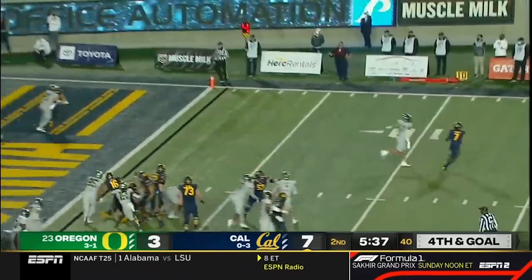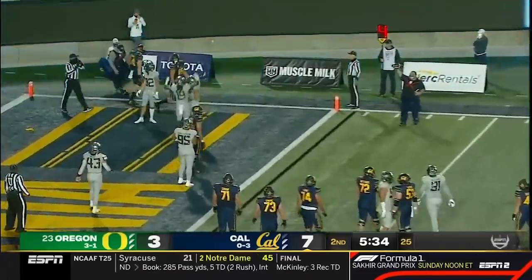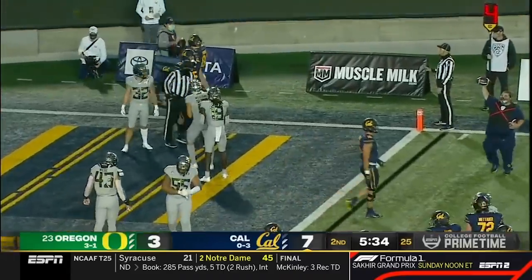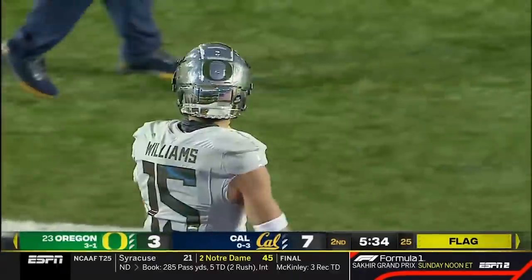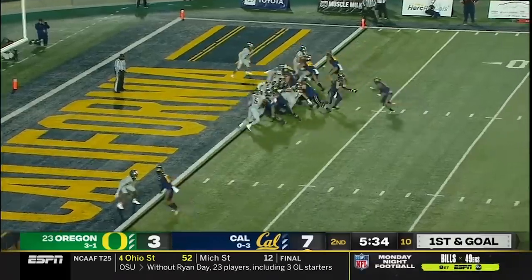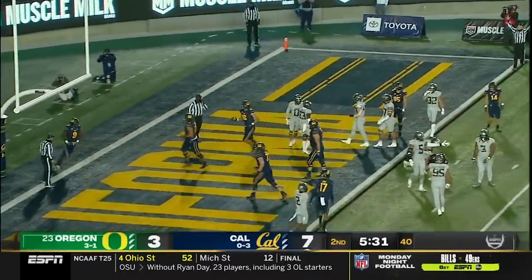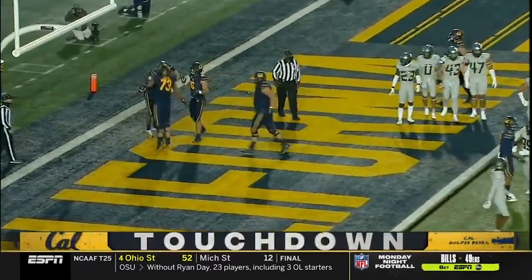They're going to fake it to him. Garbers will throw — and it is knocked away incomplete. Oregon comes up with a stop, but there's a penalty flag. Commit another penalty — 15 on the defense. You've got to be kidding me. The penalty is half the distance and automatic first down. This time they get it in with Bradrick Shaw. Touchdown, Bears.